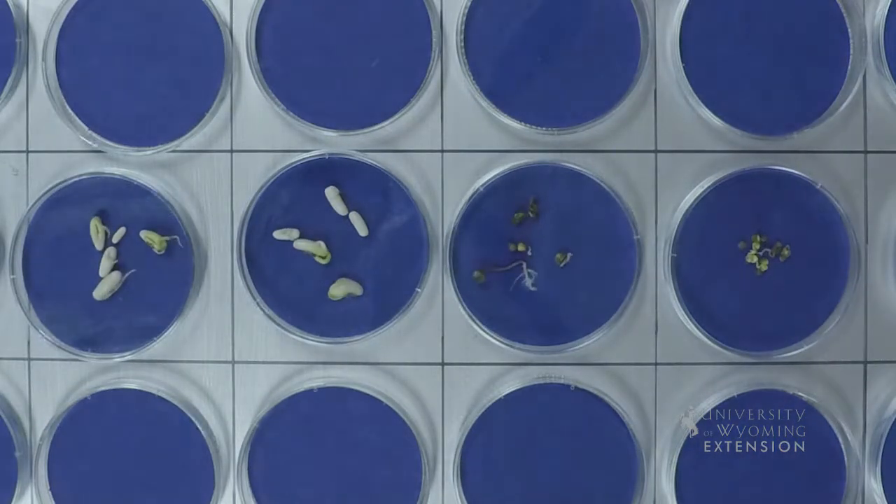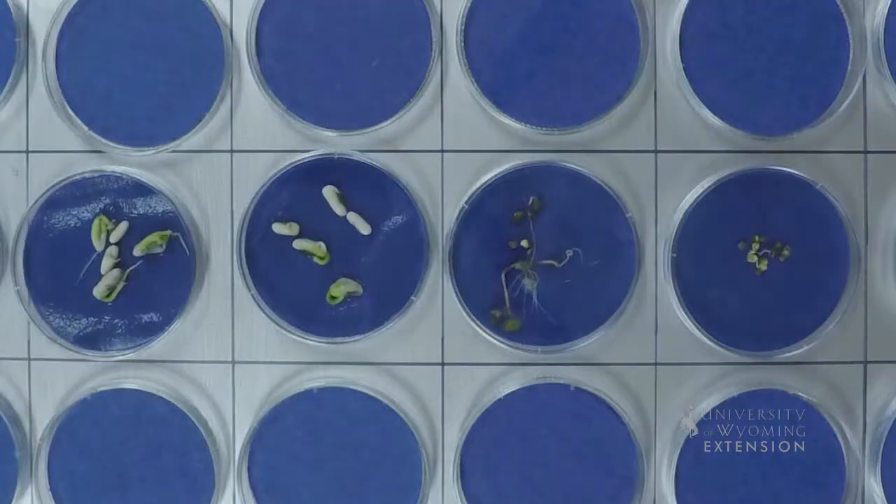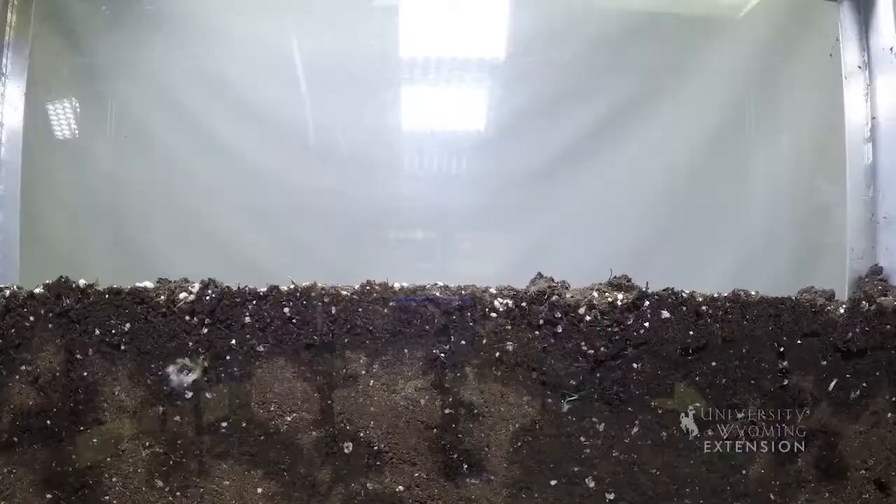First, the seed takes up water — called imbibition. It swells and breaks the seed coat. Enzymes start breaking down the food reserve, which feeds the embryo until photosynthesis can begin.